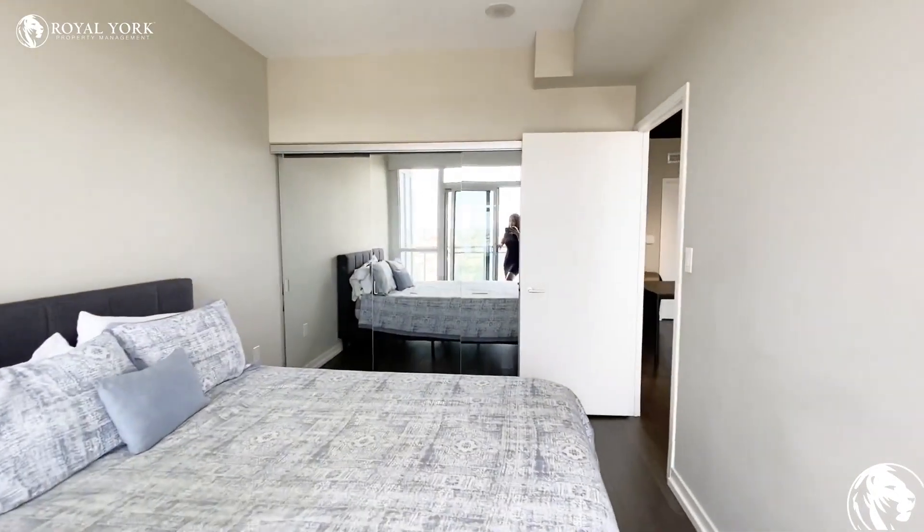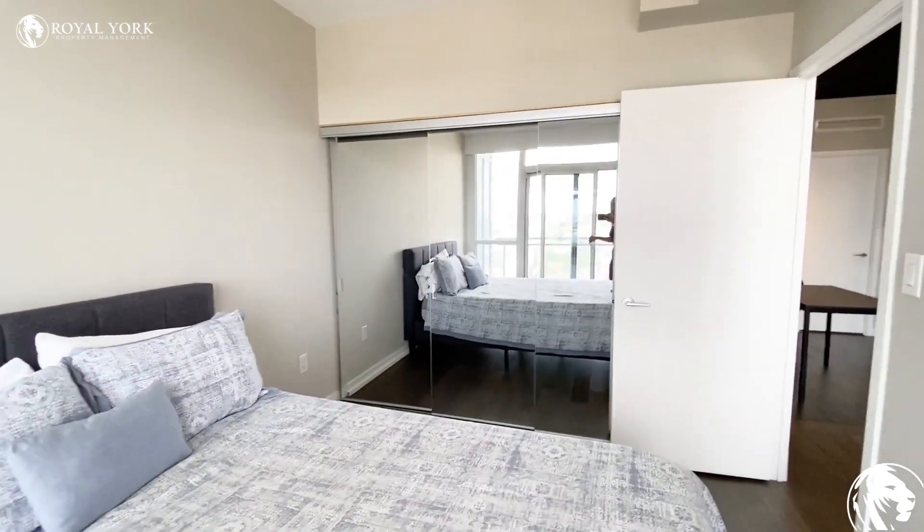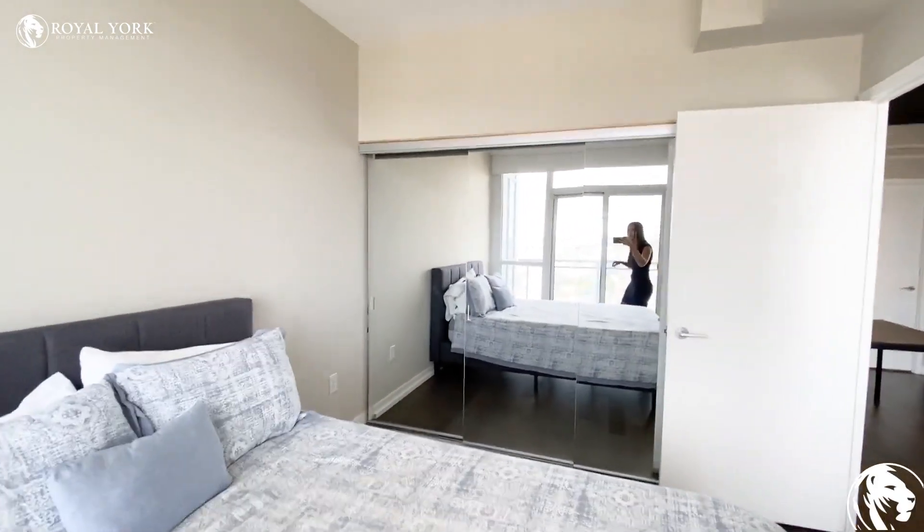You do have a massive closet in the bedroom. As you can see, there are about four mirrored sliding doors there.